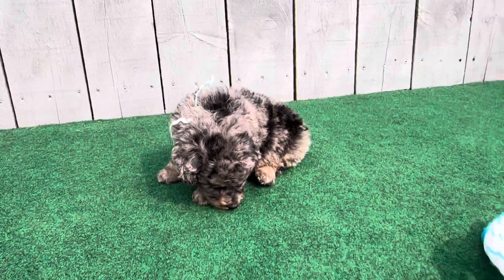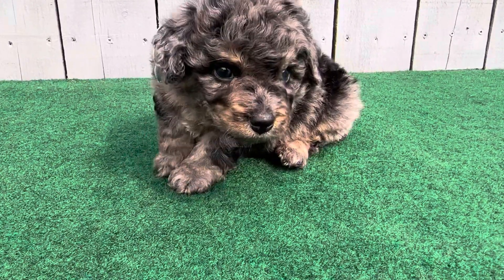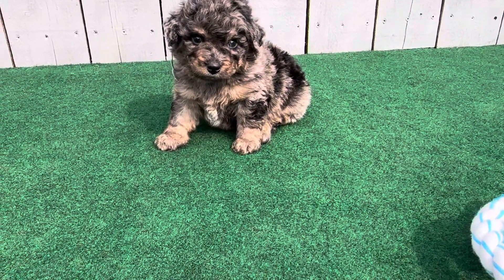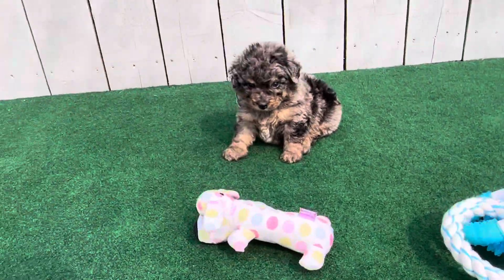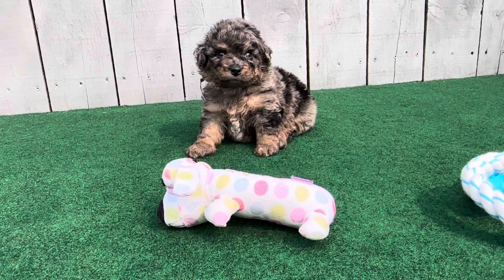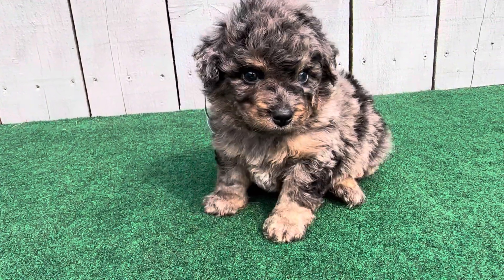Cute little buddy, what are you doing? What are you doing? Come here — you want this toy? You want the toy, huh? What are you thinking about? You just want to sit there and look cute?